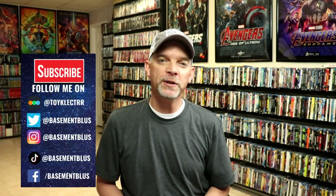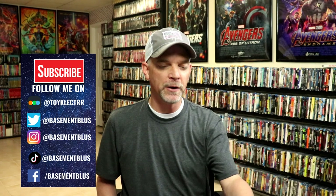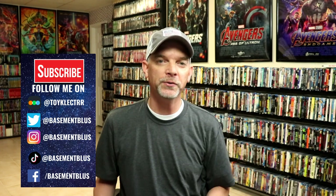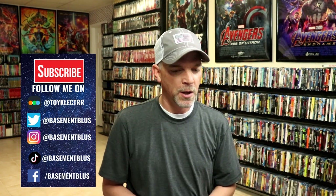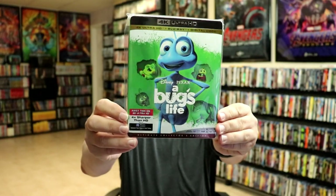Hey, Tony here. For today's Slipcover Saturday, I'm going to show you my Disney Pixar 4K slipcovers. There are quite a bit of titles in this particular collection — these will be Disney animated plus Pixar, plus some of the Disney live-action films.